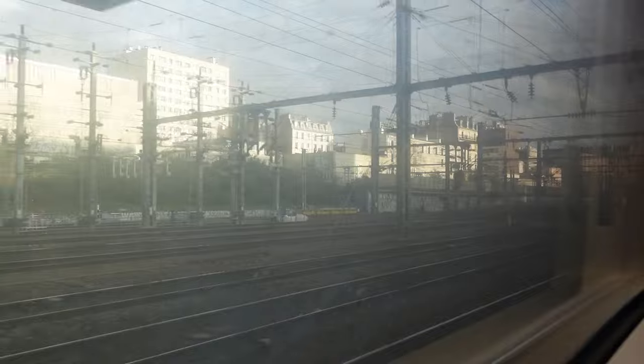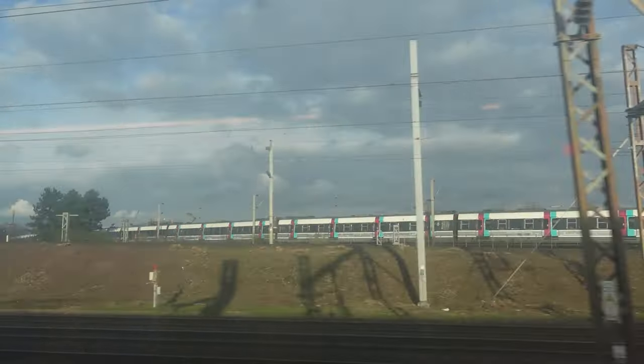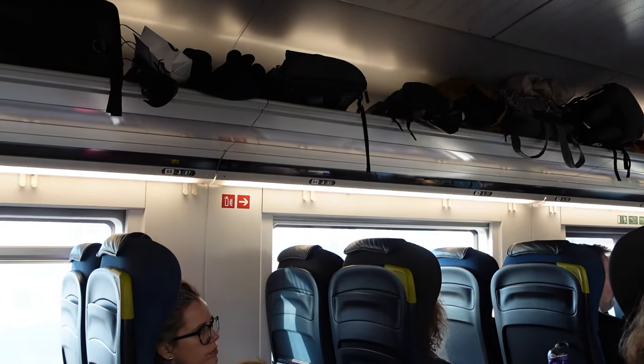Here we are now. As long as nothing horrible goes wrong, we should be on our way to London. Goodbye, friends — back off to dingy England. Oh, it's a high-speed line! Coming from a country with pretty much no high-speed rail, it does always quite amaze me looking out of the window on trains like this.